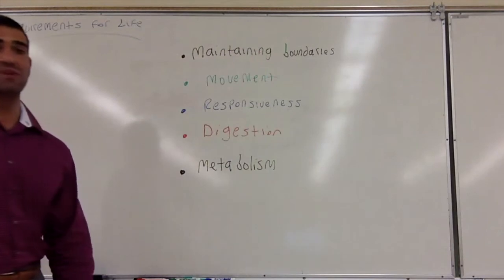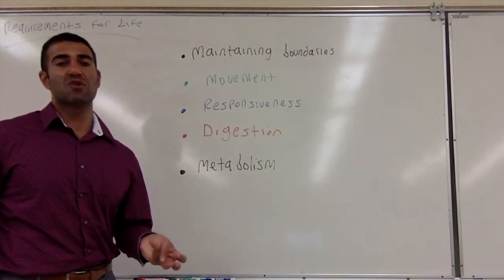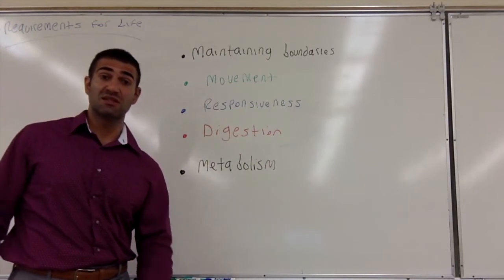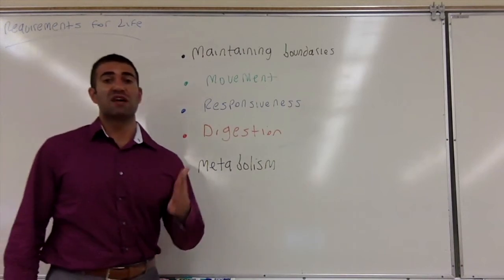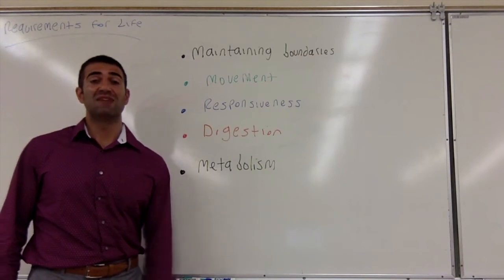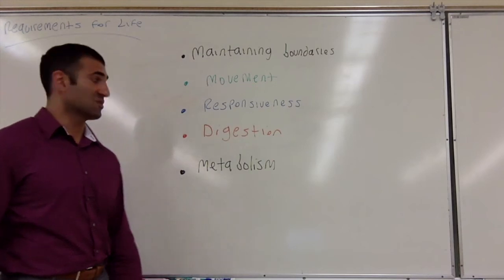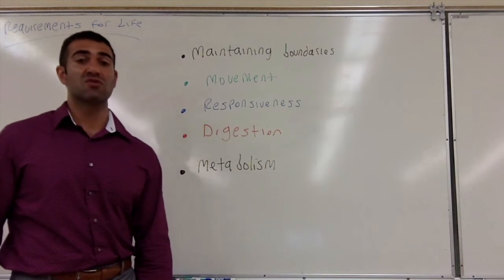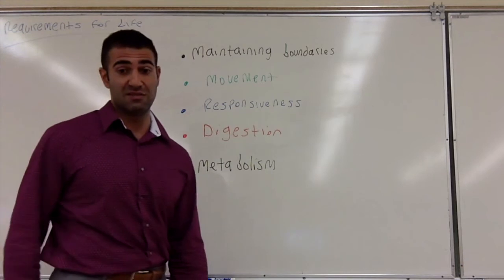An example of metabolism would be the process of cellular respiration. You do complex chemical reactions — glycolysis, the citric acid cycle, oxidative phosphorylation — using several chemical processes to eventually convert glucose into adenosine triphosphate. Metabolism is chemical processes that happen in the cell in order to sustain life.